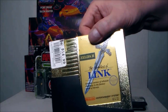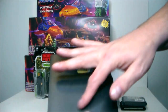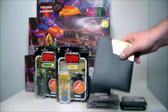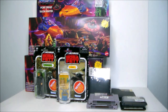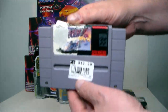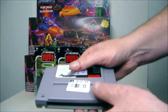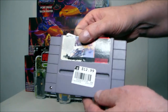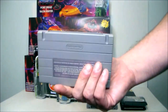I also picked up four dust covers for 99 cents a piece, which was very cool. Then I picked up F-Zero for the Super Nintendo. The stickers are a little messed up but the cart looks pretty good overall.